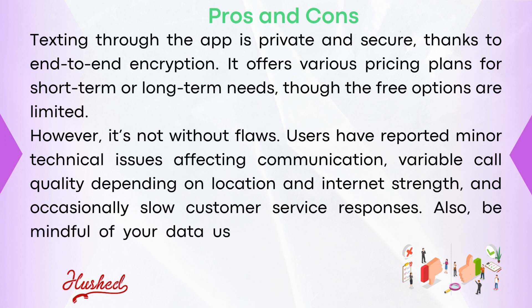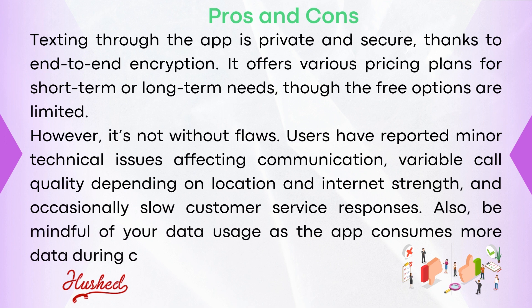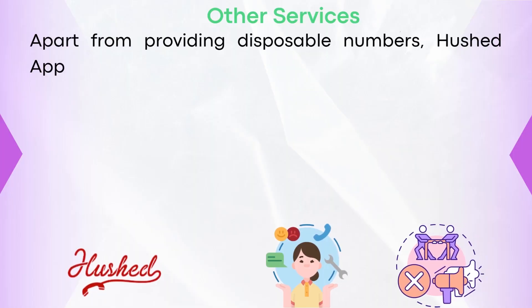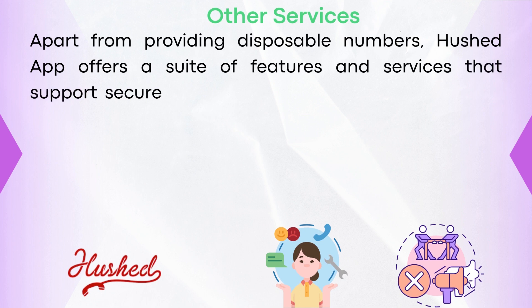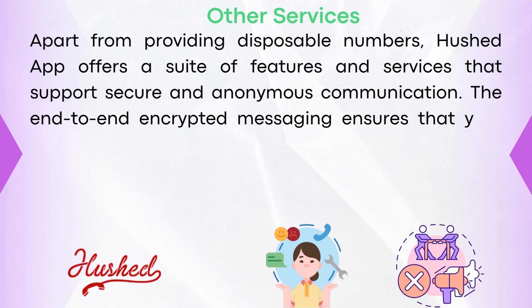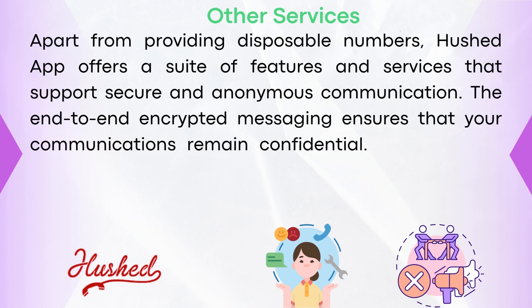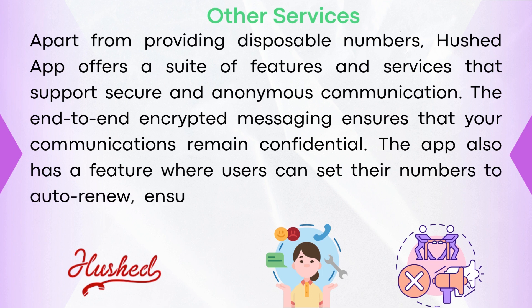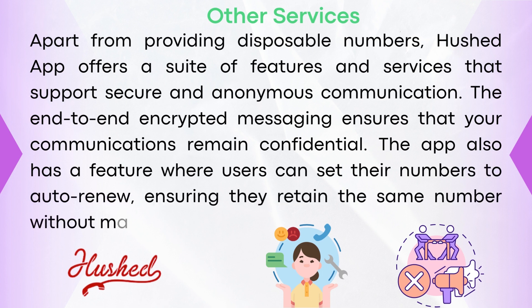Also, be mindful of your data usage as the app consumes more data during calls, especially without Wi-Fi. Apart from providing disposable numbers, Hushed app offers a suite of features and services that support secure and anonymous communication. The end-to-end encrypted messaging ensures your communication remains confidential, and users can set their numbers to auto-renew, ensuring they retain the same phone number without manual renewal.